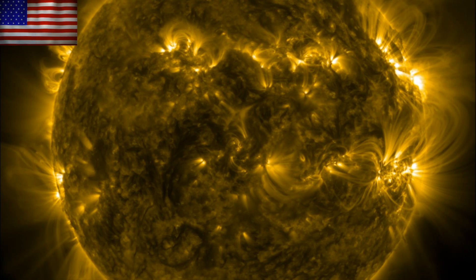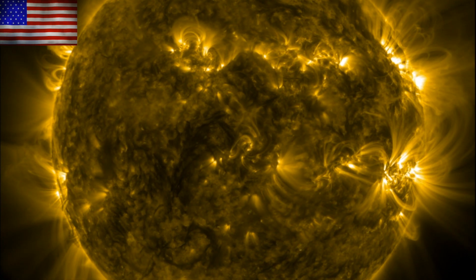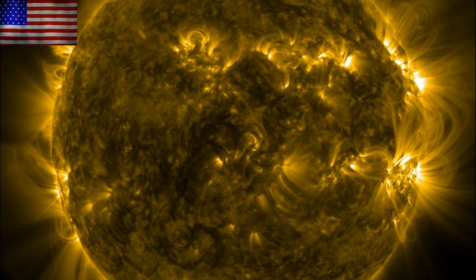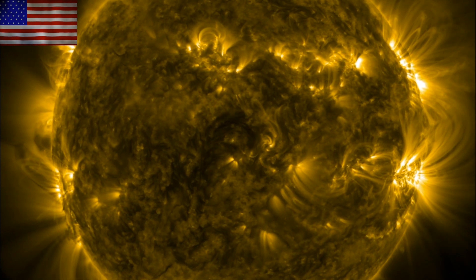Good morning folks, we've got a ton of eye candy today at the geophysical, astrophysical, stellar, micro nova, and massive object level. We also have a bit of an unknown when it comes to space weather associated with more solar flaring.